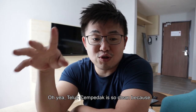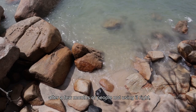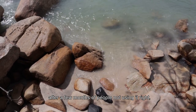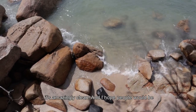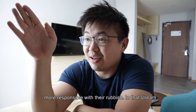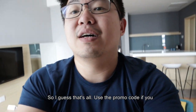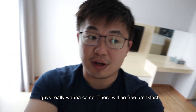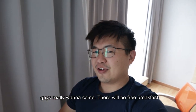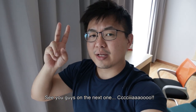One more thing — Teluk Chempedak is so clean now. After those few months of people not using it, it's amazingly clean, and I really hope people will be more responsible with their rubbish. Last time it used to be full of water bottles, but now it's full of fish. I guess that's all — use the promo code if you guys want to come, there will be a free breakfast. See you guys on the next one. Ciao!